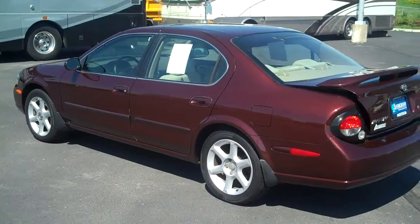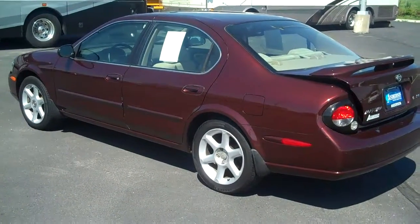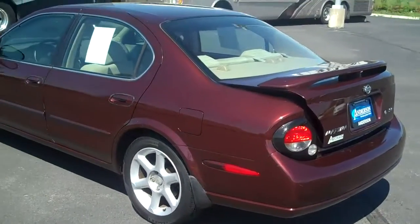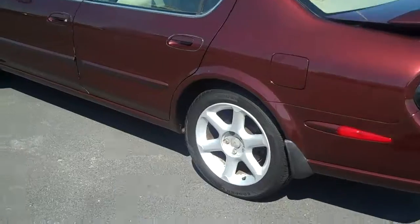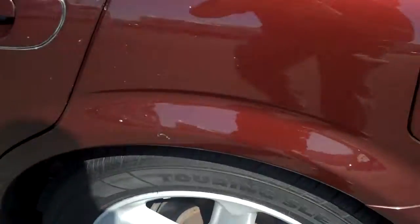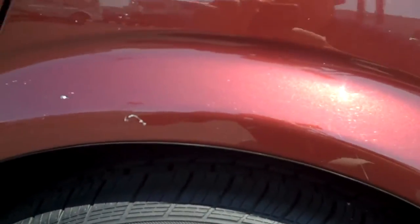Hi, it's Jordan Adams with Anderson Ford in Lincoln, Nebraska showing you the 2000 Nissan Maxima SE. Nice dark Merlot color with a rear spoiler, has the alloy wheels, and the tires on the vehicle are like brand new.